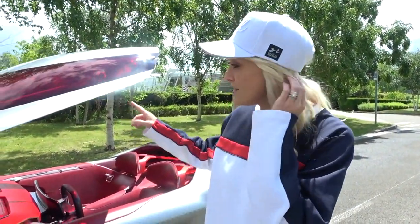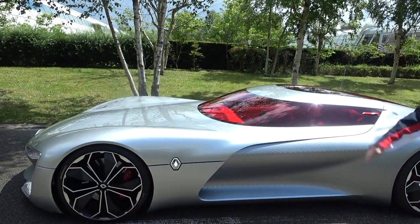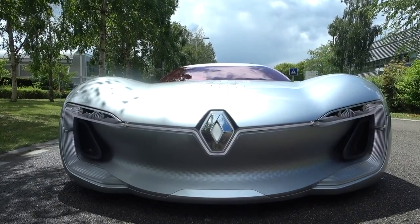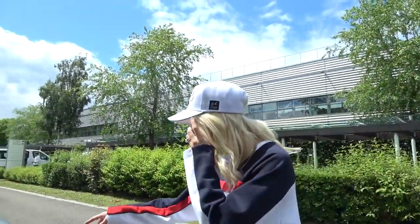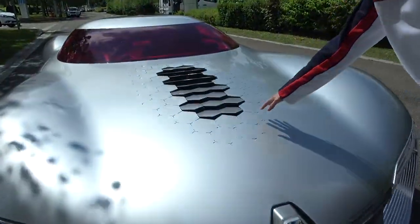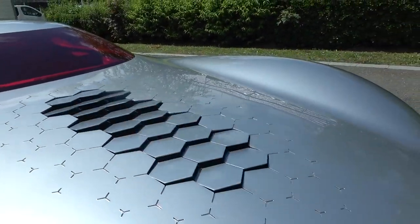Now I know when we do concept cars sometimes you guys complain like 'oh but it opens too slowly' or whatever. Check out how fast this closes. Boom — done. Matter of seconds.